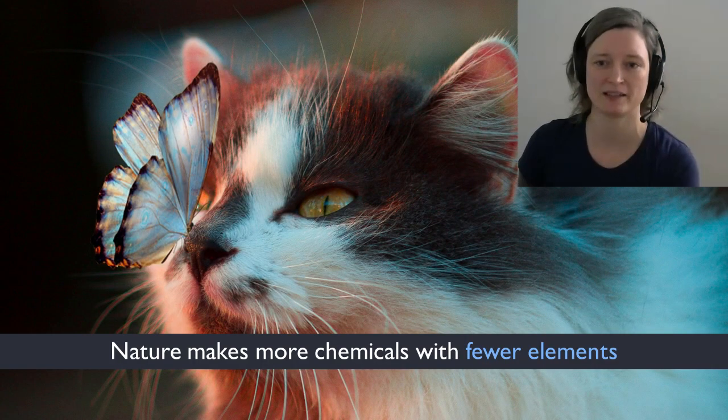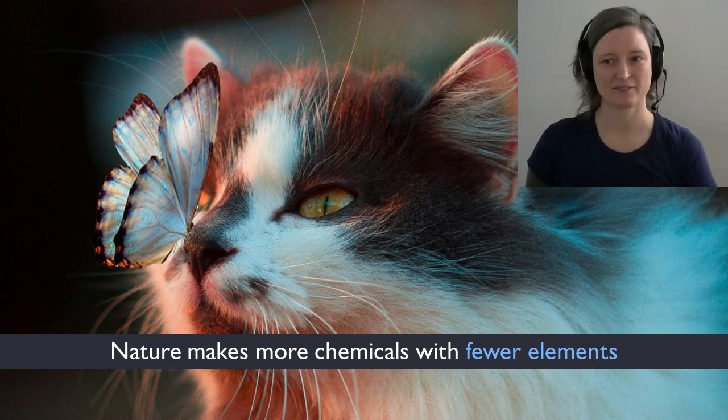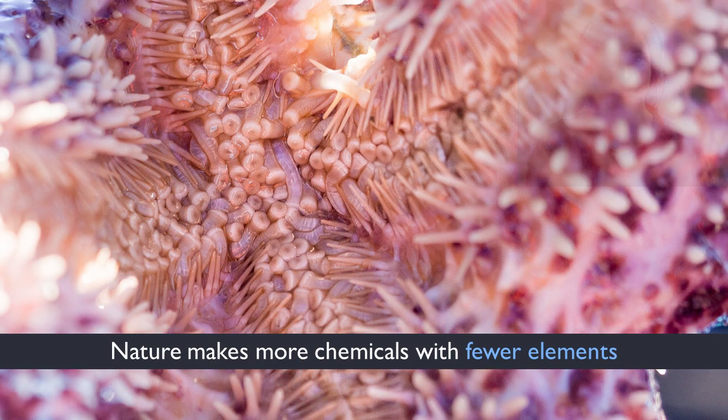Despite this smaller tool palette, living things create better materials than we can. Most of nature's materials are combinations of simple elements, and yet living organisms create everything from the brilliant wings of the butterfly to the flexible tube feet of the starfish. And to top that, they are biodegradable — a feat we have yet to master.